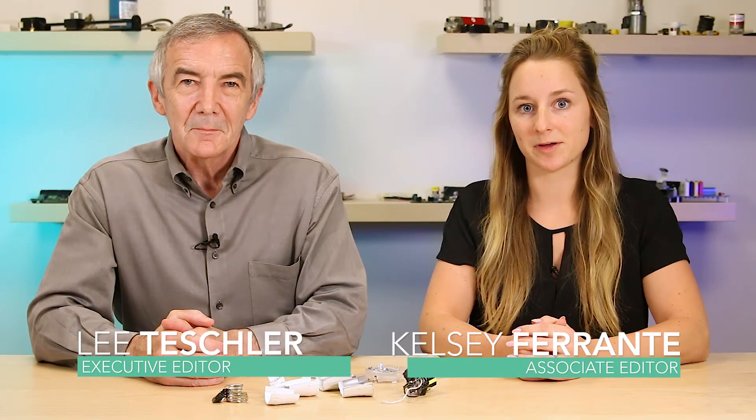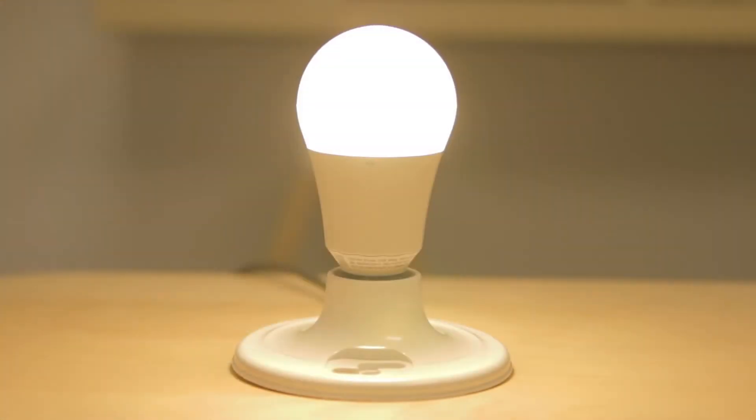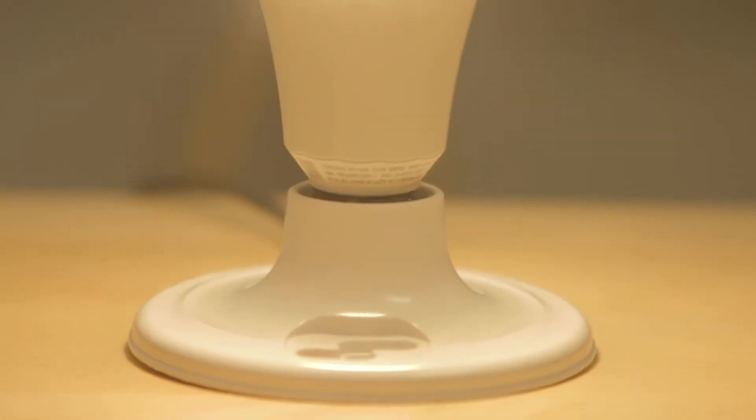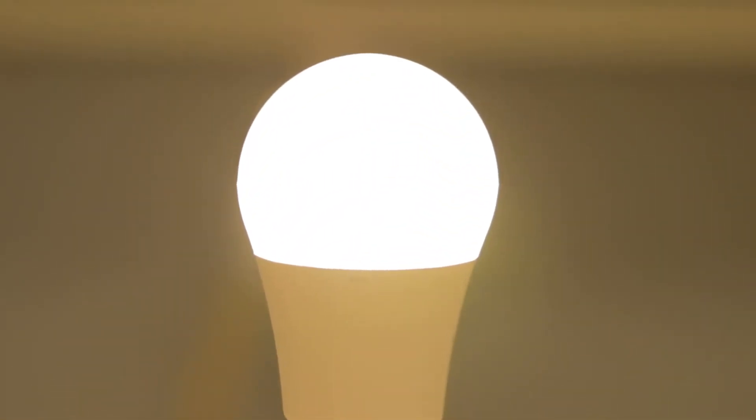Today we have a tunable LED light bulb from Ketra, a maker of high-end lighting based in Austin, Texas. Ketra's bulbs mimic natural lighting and can be configured to change their color temperature, doing things like producing the glow of a sunrise or recreating sunset light, all while being completely dimmable down to zero light output.